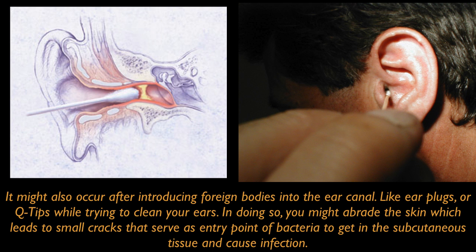In doing so, you might abrade the skin, which leads to small cracks that serve as entry points for bacteria to get into the subcutaneous tissue and cause infection.